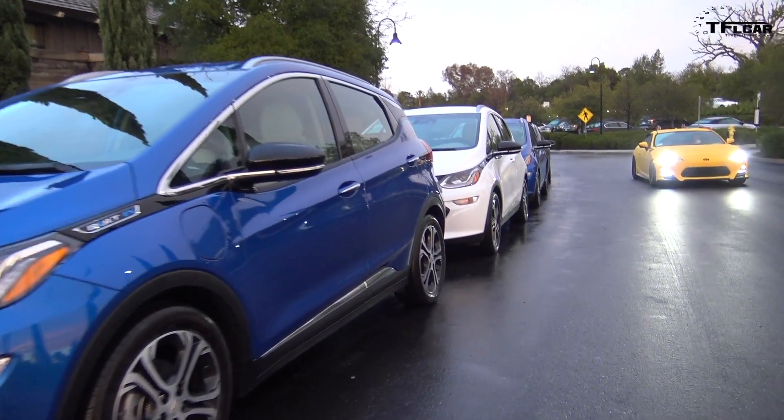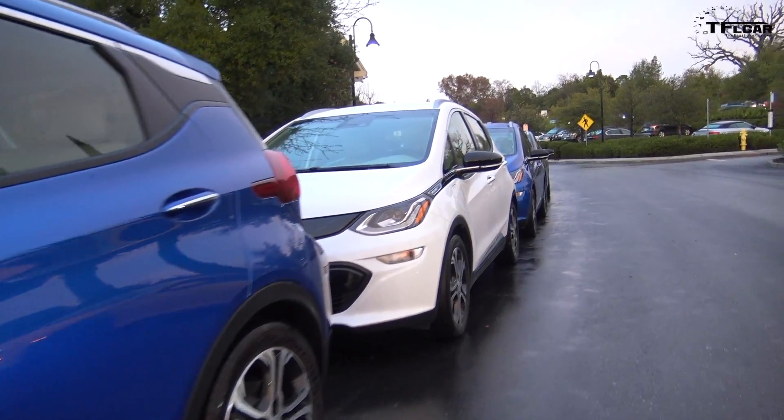Hey guys, I'm here just outside of San Francisco where Chevy flew me out to test drive the new Chevy Bolt — Chevy's new EV. That's an important car for Chevy because it gets 238 miles on a charge and there's no direct competitor right now.